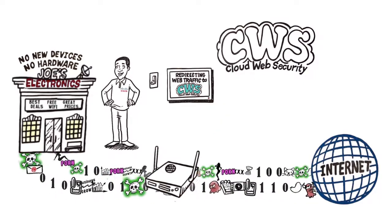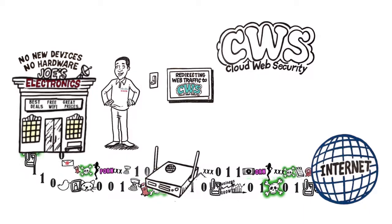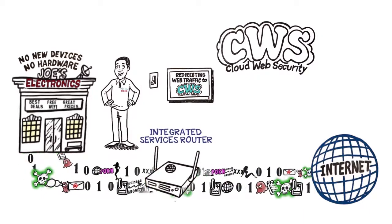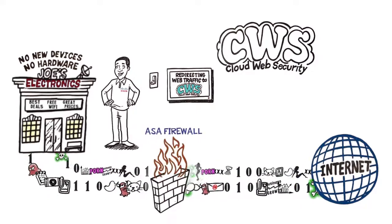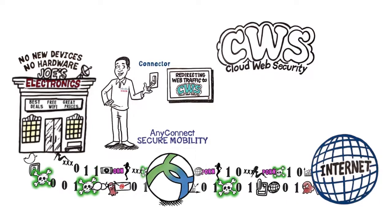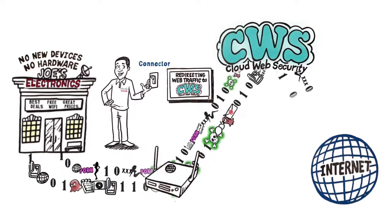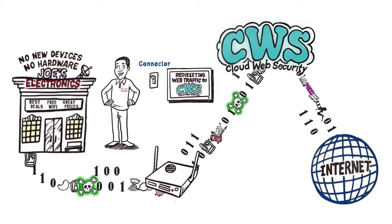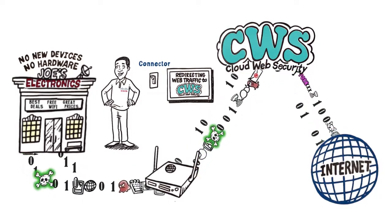CWS can be deployed through a wide variety of Cisco network infrastructure that you already use. Think integrated services router, web security appliance, ASA firewall, and any AnyConnect secure mobility client. Deploying CWS through these solutions enables you to easily extend security coverage without backhauling Internet traffic on its way to the cloud.